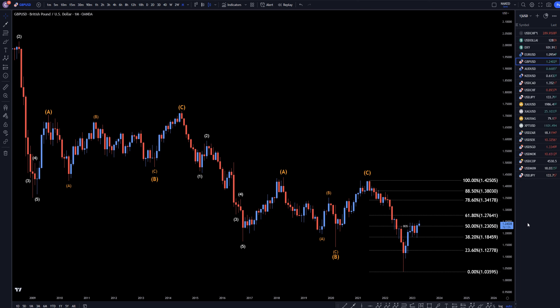Hello, traders! FXPipCollector here. Today is Friday, April 21st, and I'm going to be analyzing the pound US dollar starting on the monthly, working my way down to the one hour time frame. But first, let me tell you about my Forex trading course available to all Gold Patreon members. The link for that can be found up here in the corner.